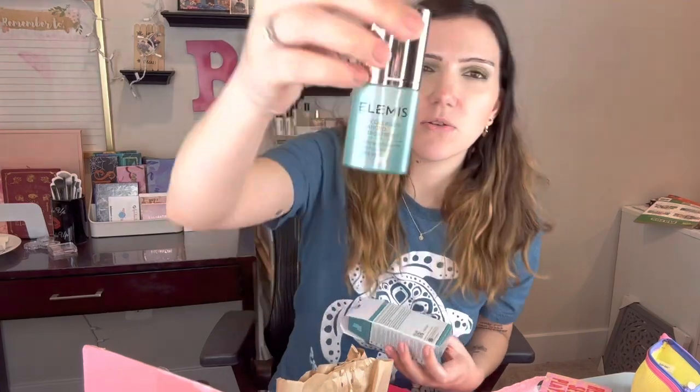Then we have some Elemis. I don't believe they're cruelty-free, but it also says it uses recycled packaging. It's a British brand. It is a Pro Collagen Advanced Eye Treatment. I have so many eye creams — why? It's a full size, pretty packaging, but I don't believe they're cruelty-free. I don't think it's a cheap product either.